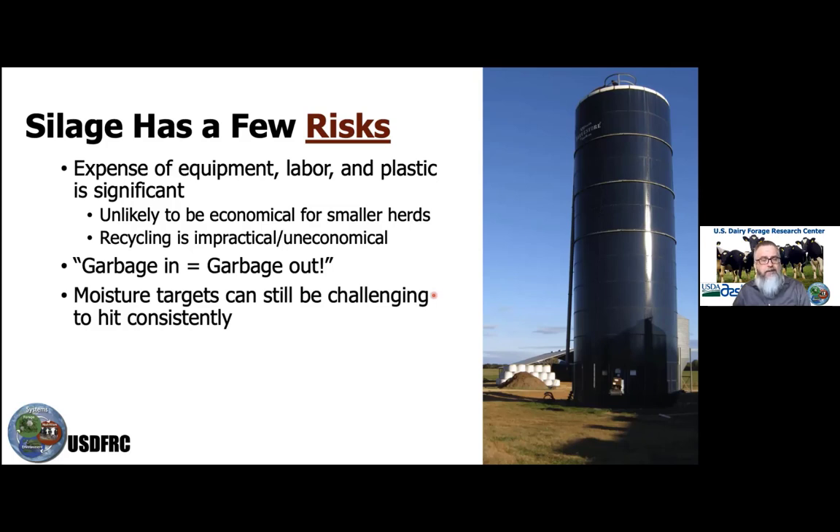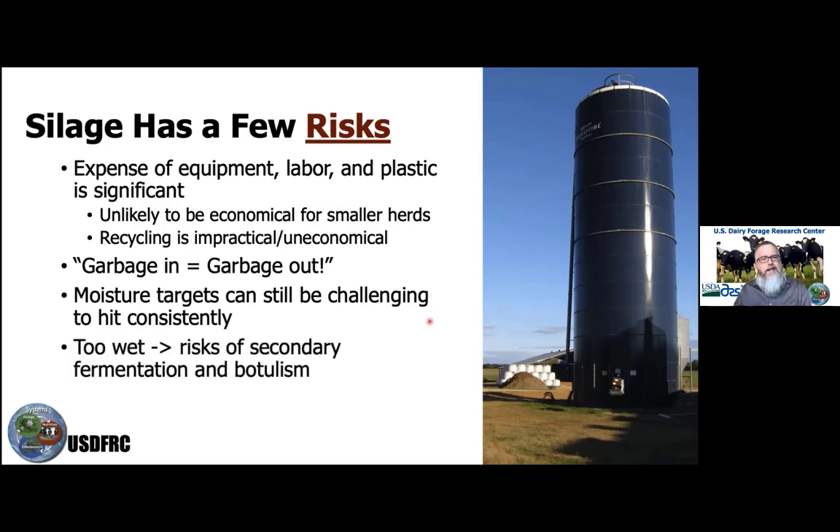In many cases, you might start baling at a wet moisture, and by the time you finish in the field, it may have dried down too low. On average you might be okay, but you started a little wet and ended a little dry. If we go too wet, we risk a secondary fermentation.